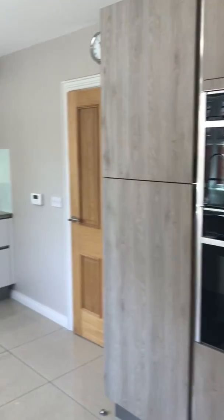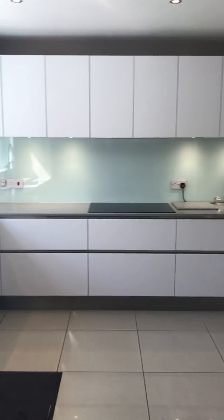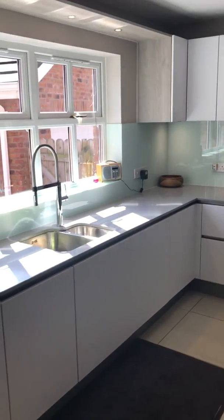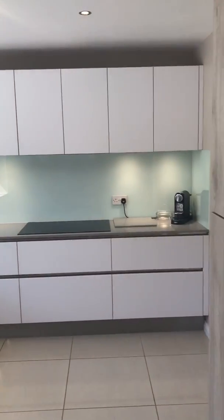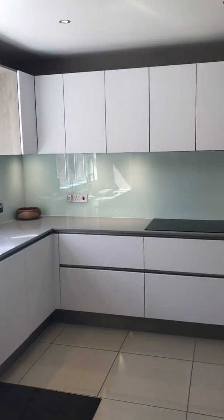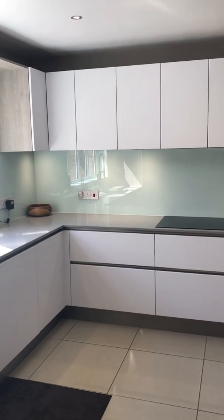Amazing kitchen, finished off with porcelain tiled floor and pellet lighting, and the glass splashbacks all along the back of the units — but I'm going to show you just a wee bit more.